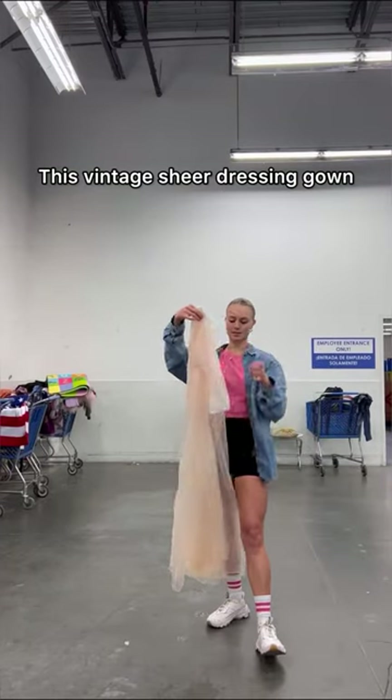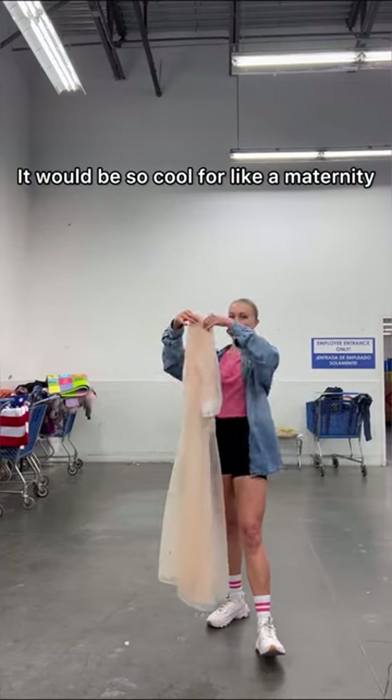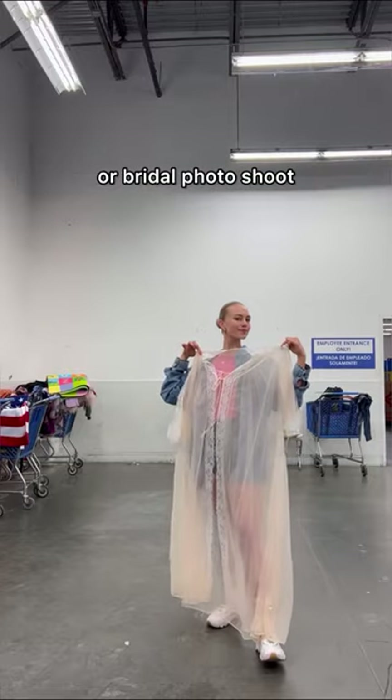This vintage sheer dressing gown still has the original tags. It would be so cool for like a maternity or bridal photo shoot.